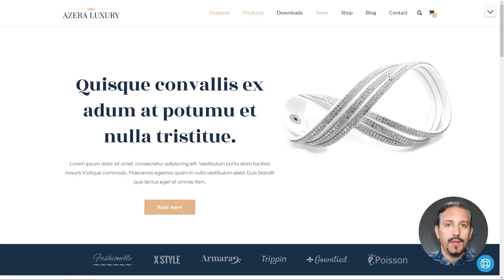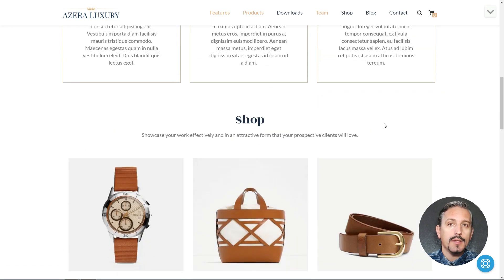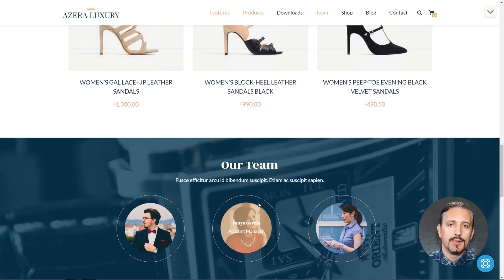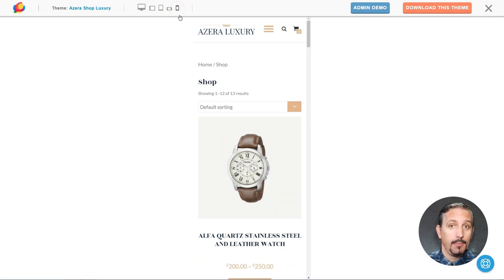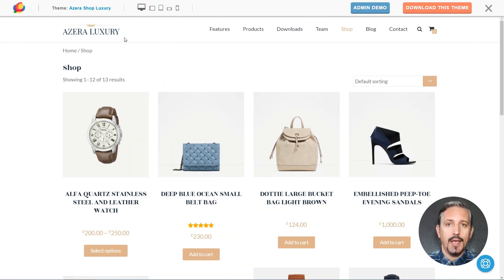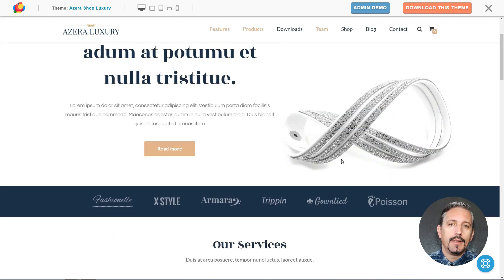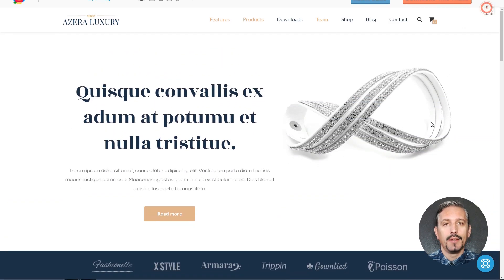This is a classy theme for fancy online shops. It fits nicely products like jewelry, watches, or quality clothes. It has a minimalist and mobile responsive design, but everything looks very elegant. All its elements fall into place very well together, and the nice parallax header gives it a plus of elegance.